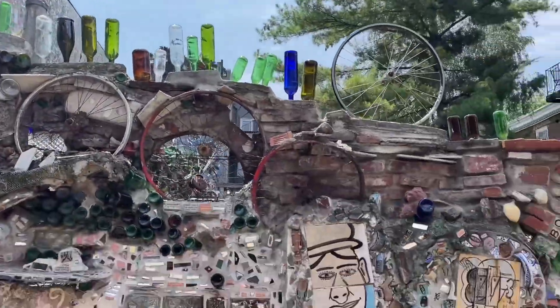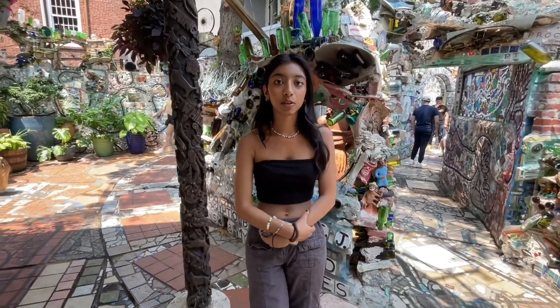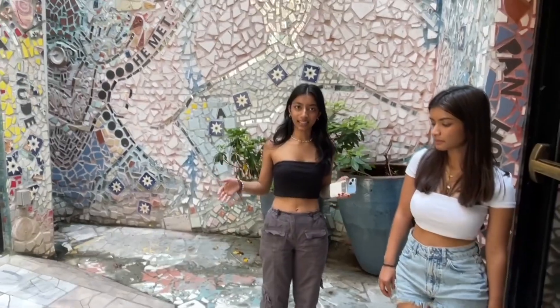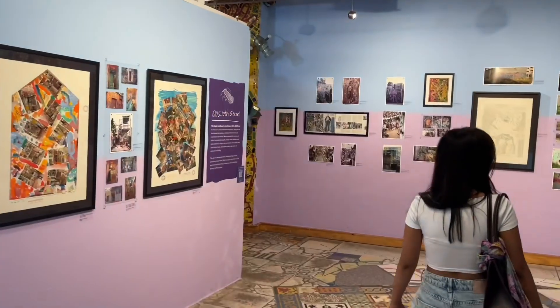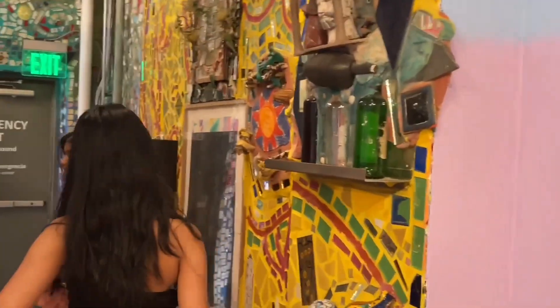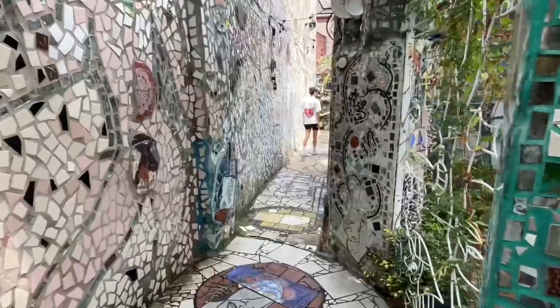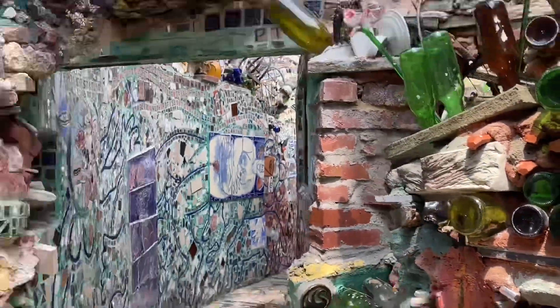The tickets were about ten dollars each and all of that money goes to a non-profit organization for art in South Philly. Overall we do recommend this place — it's a really fun day trip for everyone to have fun, take photos, and enjoy. Thank you!